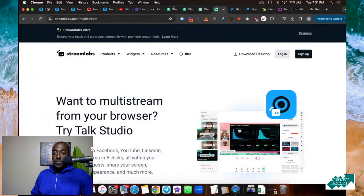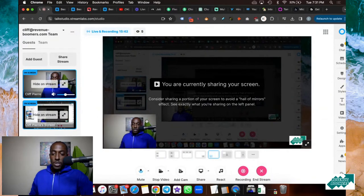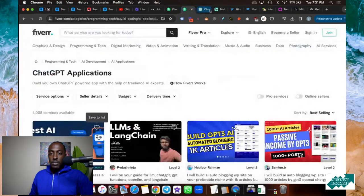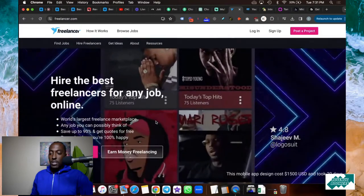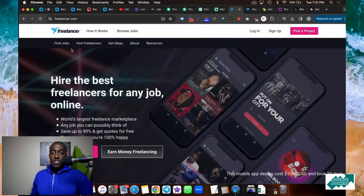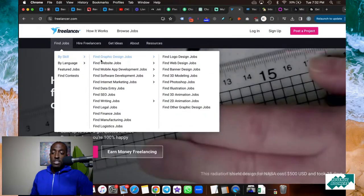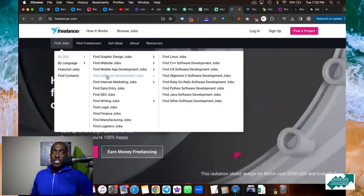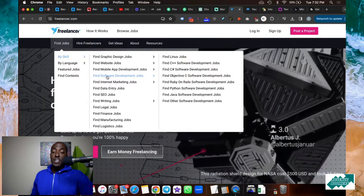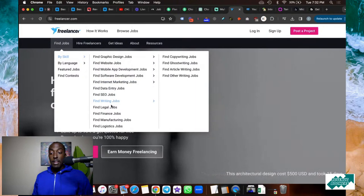So far you guys have got four websites. The next website is Freelancer.com — the fifth website. With Freelancer, this is a really good website because you can find freelancers for anything you need. This is how I actually found my website designer and some graphic designers. It's kind of similar to Fiverr, but it's more of an open marketplace. If you put out a job — like say you're looking for a web designer — you might have 50 to 100 people respond to you.